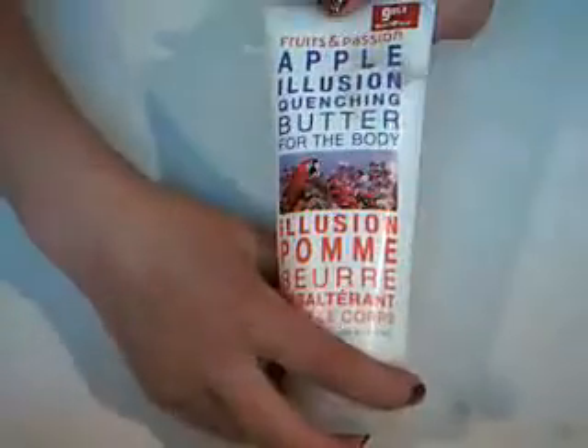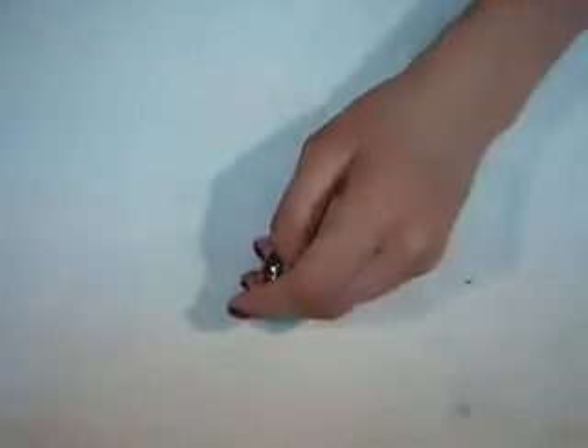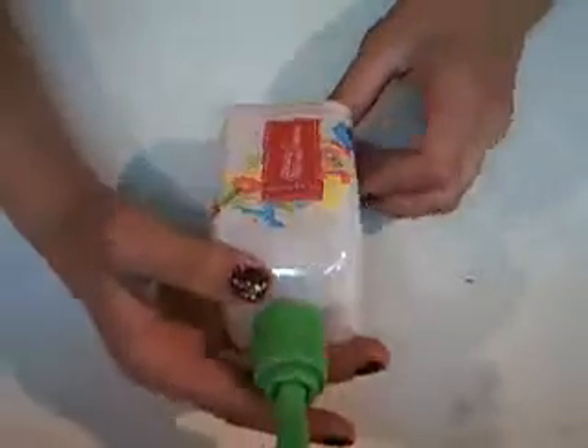I also got a lot of stuff from Fruits and Passion. This is one of the best things I've smelled in my entire life — it smells really good. It's called Apple Illusion, and it's a hand cream body lotion. It has a little parrot on it. I also got this one from Fruits and Passion — it's a rich hand cream, and I believe it's grapefruit and guava.